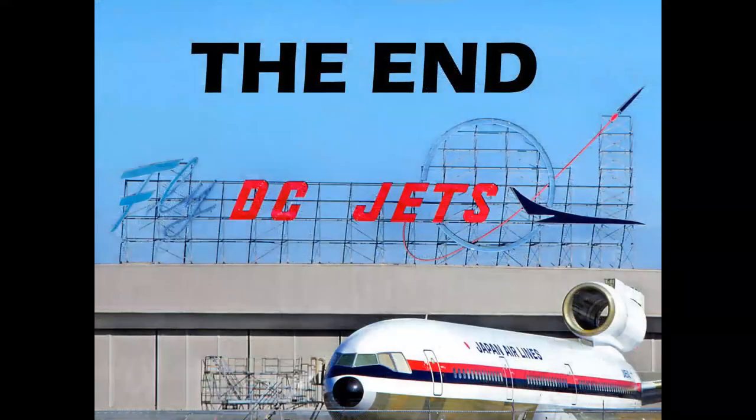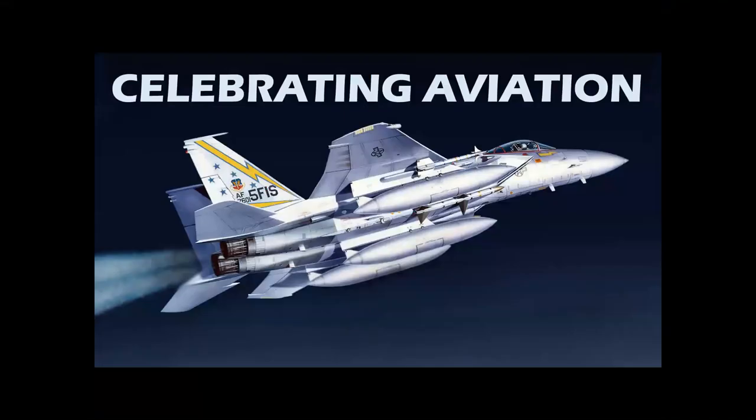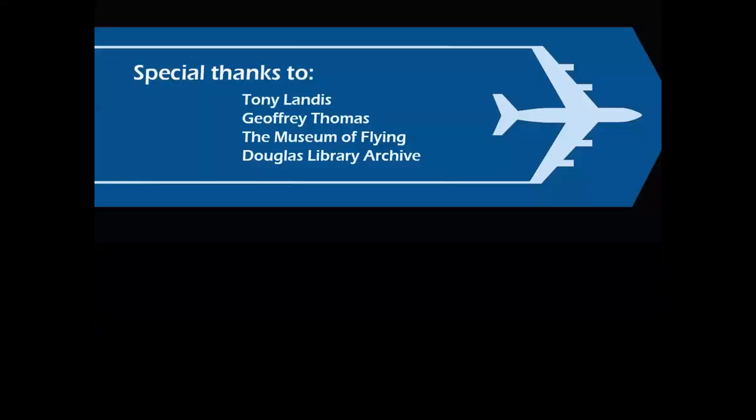So there you have it — the story of Southern California aviation. Kind of an overview, but it gives you an idea of the amount of manufacturing capability that was out here on the West Coast well through the 20th century. Thank you for celebrating aviation with Mike Michette. We'd like to thank the individuals and institutions that helped make these presentations possible. Hope you've enjoyed this, and until next time, take care.